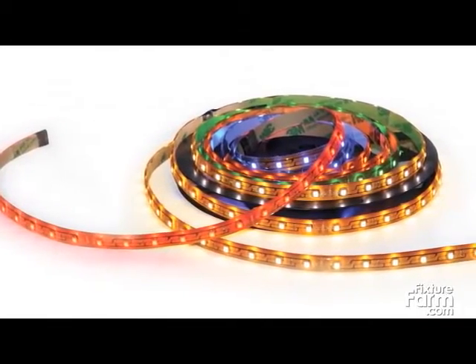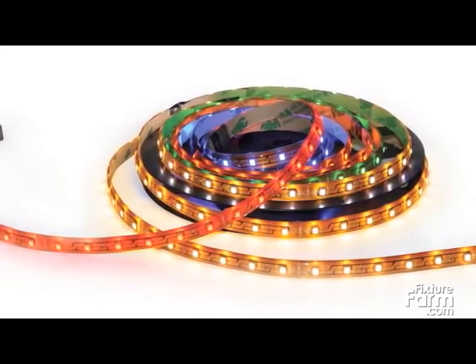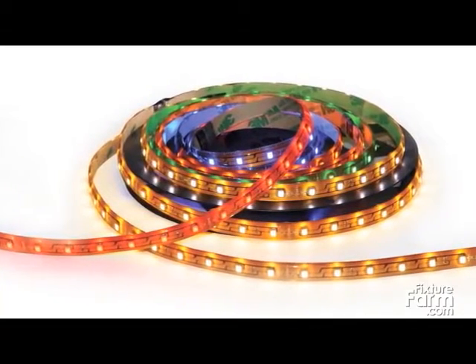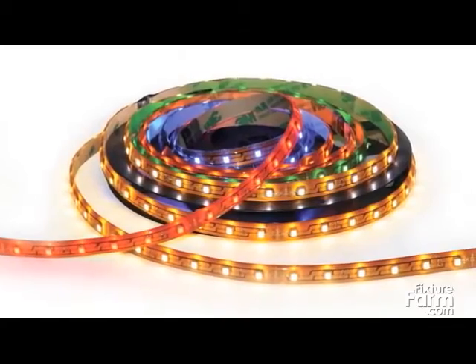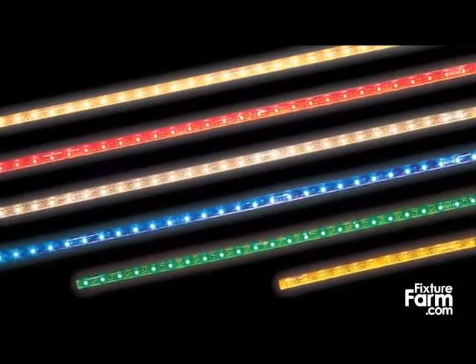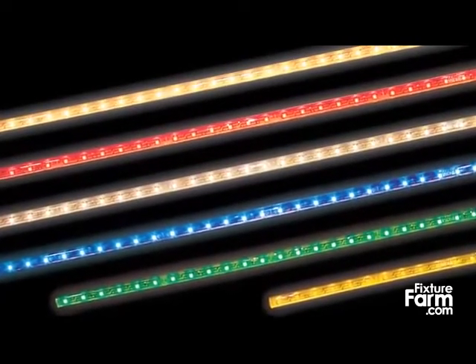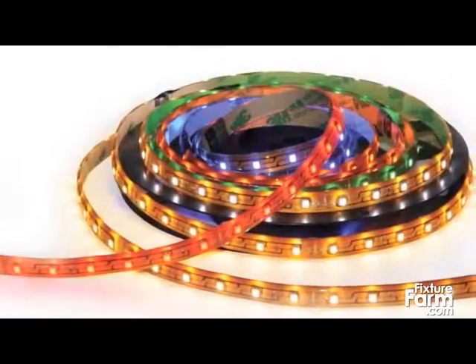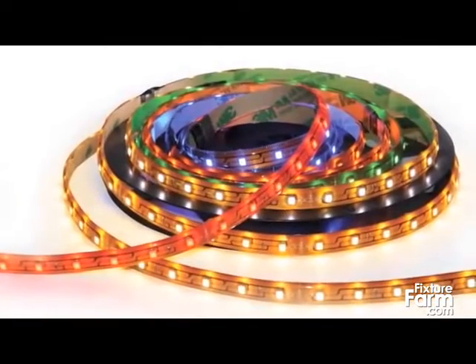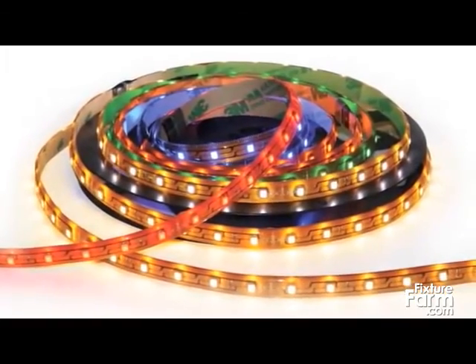Nora's single color LED TapeLight has 18 LEDs per foot consuming 1.5 watts and producing 65 lumens at the 3000K color temperature. It comes in six colors: blue, green, red, yellow, 4200K cool white, and 3000K warm white. Available in both 12-volt and 24-volt DC, the tape is dimmable with a dimmable power supply and is rated for wet locations.